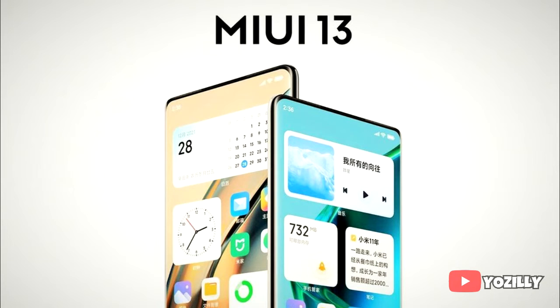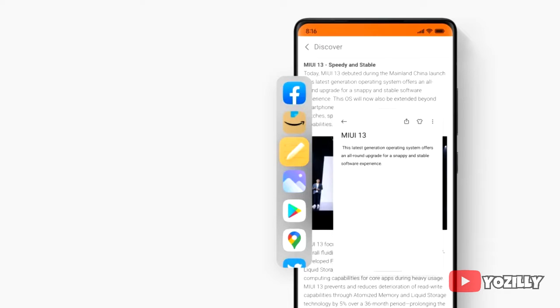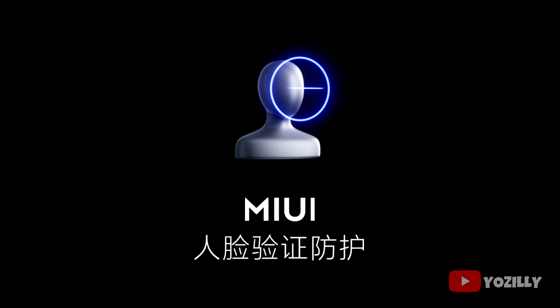Talking about MIUI 13, Xiaomi added a lot of new visual changes to the UI this year — everything looks smoother and more snappy. You also get a lot of new widgets with different sizes, a sidebar for quick access to settings, tools, and apps, new privacy features like facial recognition, and definitely a lot more features and changes.